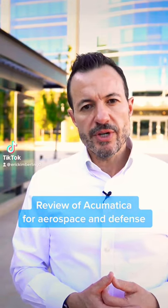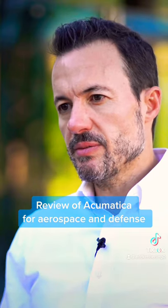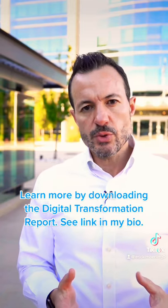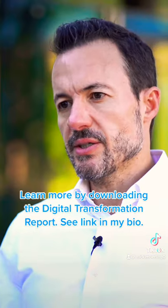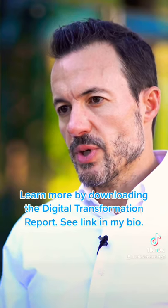Acumatica is a newer ERP vendor that's been around for about 10 years. The reason Acumatica is in our top 10 list is because they focus on manufacturing, in particular A&D manufacturers. It's an end-to-end solution that provides a lot of flexibility for organizations that have diverse or changing needs, and it's also highly customizable for organizations that have differing needs.